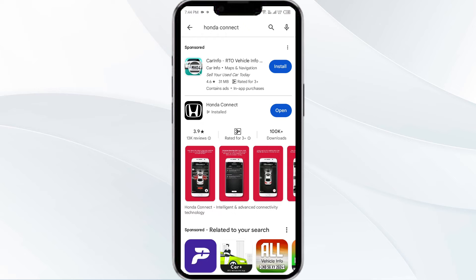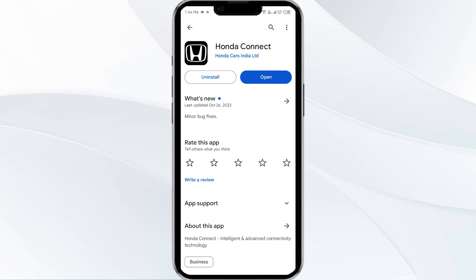Select the app, and if an update is available you will see an update button next to the app. Tap on it to update the app to the latest version. Once updated, launch the app again.